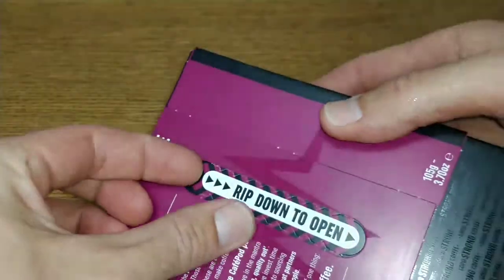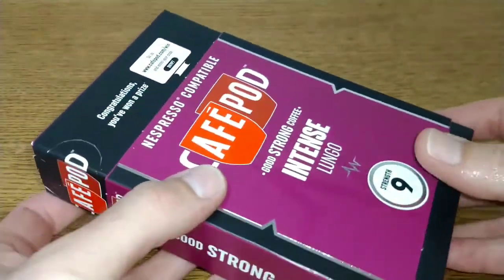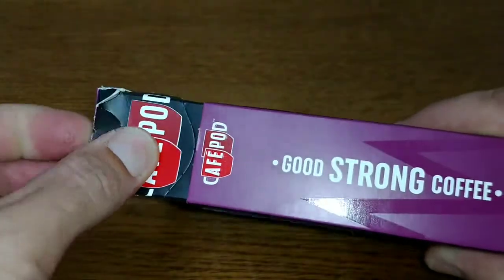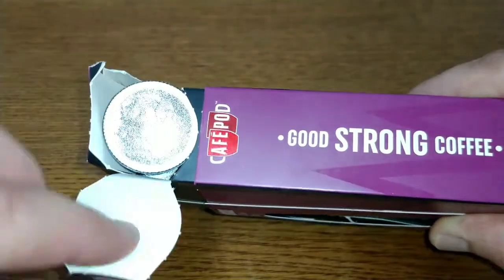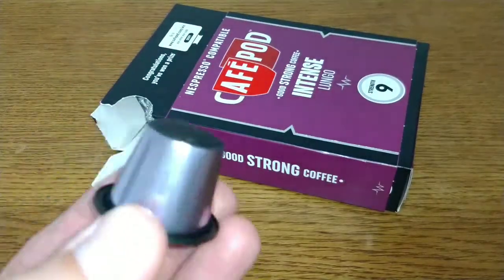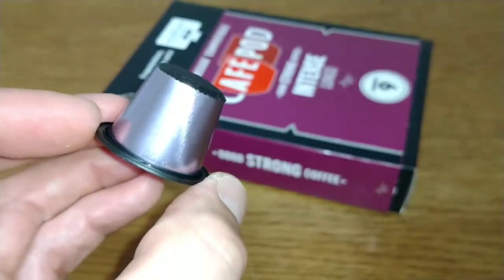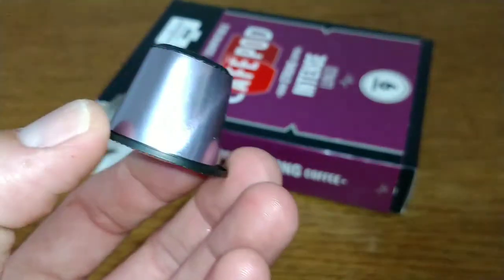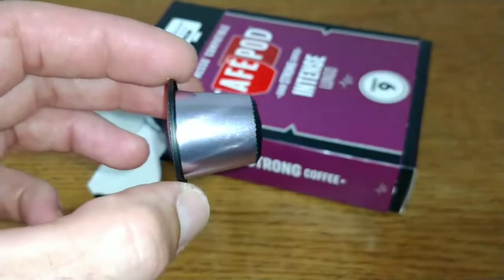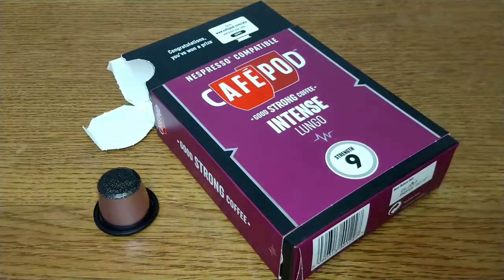I'll just break it open — it says rip down to open, push up, and then rip the top of the box. There we go — a nice pinky, metallic colour to these. They look very silver but there is a sort of champagne look to the coffee pod.